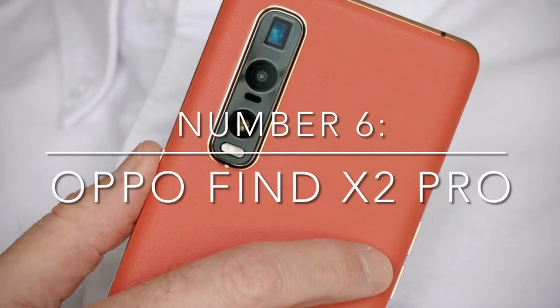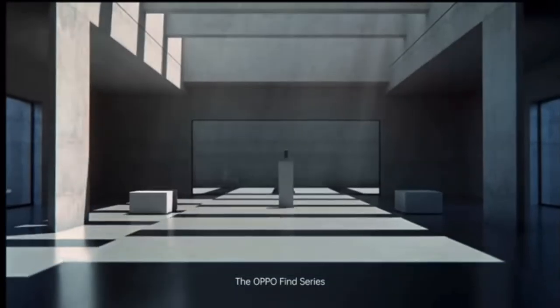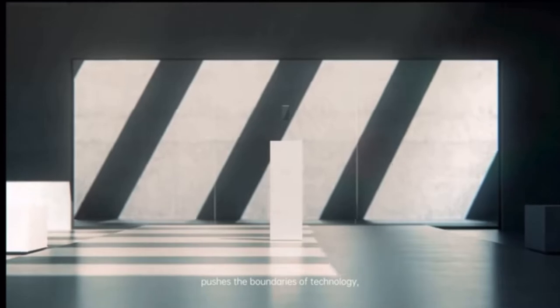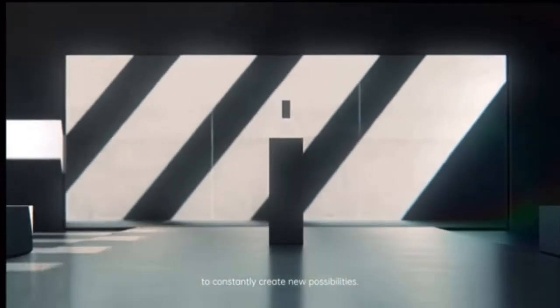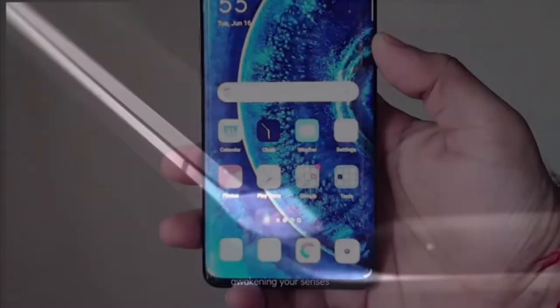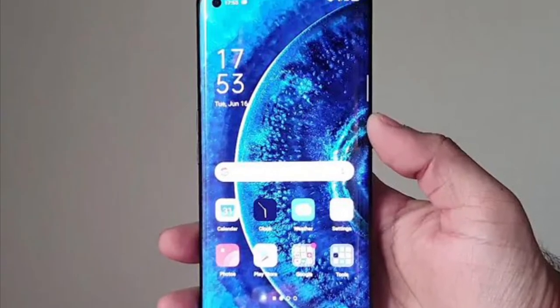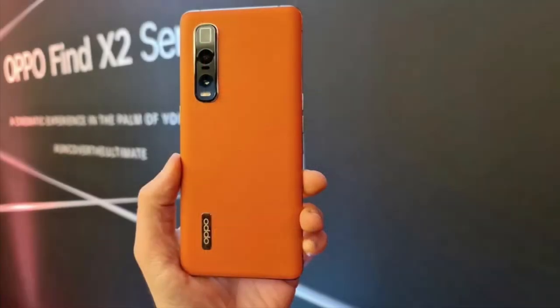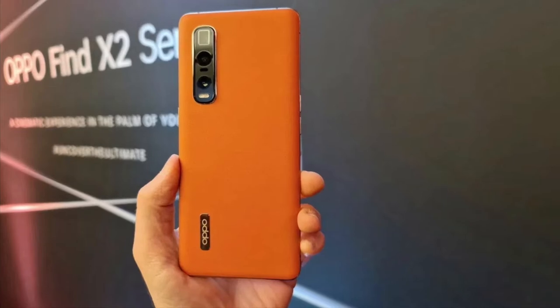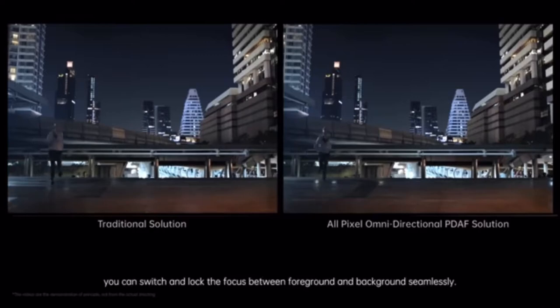Number 6: Oppo Find X2 Pro. Oppo has been relatively unknown until recently, but it landed with a bang. Last year its branding was all over Wimbledon, and it's now launching one of the best models of the year so far, the Oppo Find X2 Pro. From a camera point of view, the X2 Pro wows, introducing Sony's new 48MP sensor to the world, grabbing high-resolution photos with beautiful depth and plenty of detail.